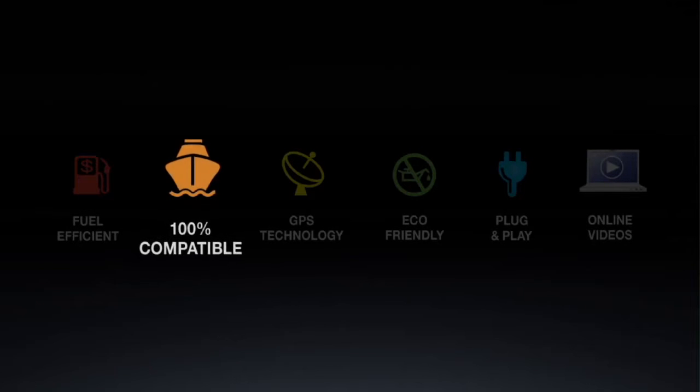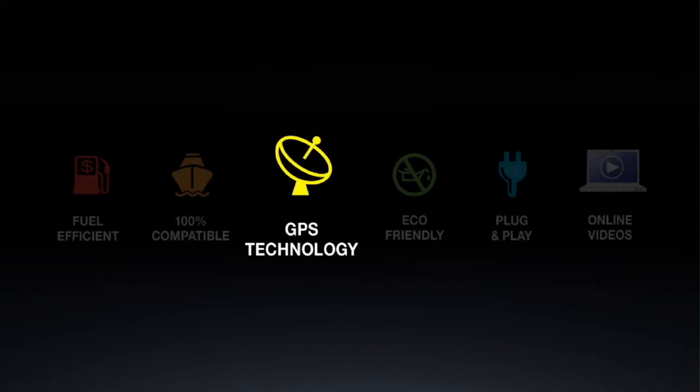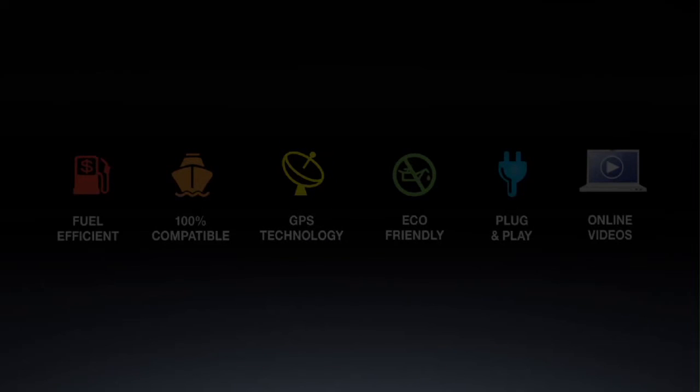100% compatible — the Autoglide boat leveling system is compatible with virtually any boat and any engine. The boat must be equipped with Lenko electric trim tabs. GPS technology — the Autoglide's boat control system uses its own GPS puck to determine changes in speed, so even if your GPS system becomes inoperable, Autoglide's GPS continues to work for you.